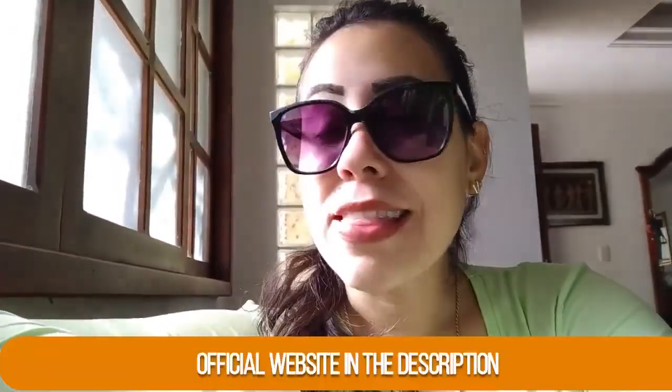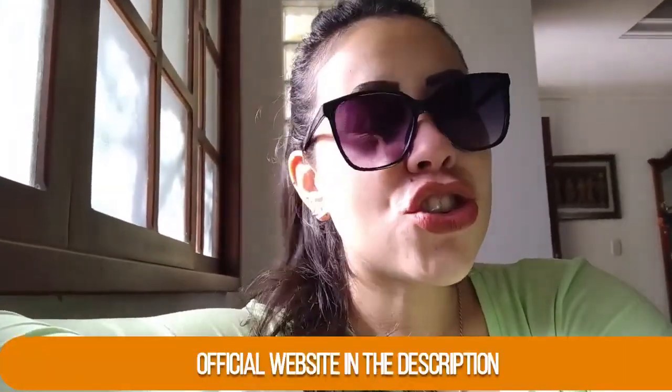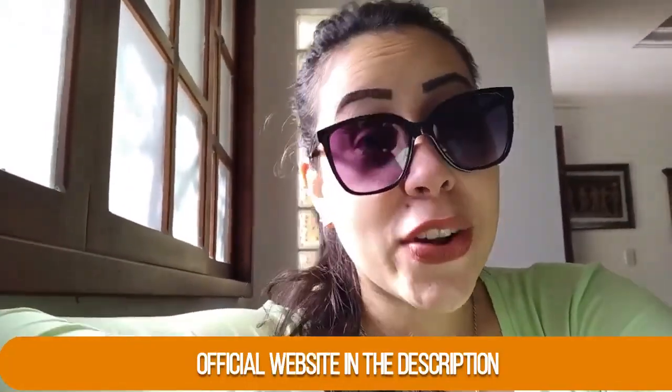Thank you so much for watching this video. Thank you for staying around — I hope you have enjoyed it. Be sure to check out that official website and learn so much more about the Prodentum over there.